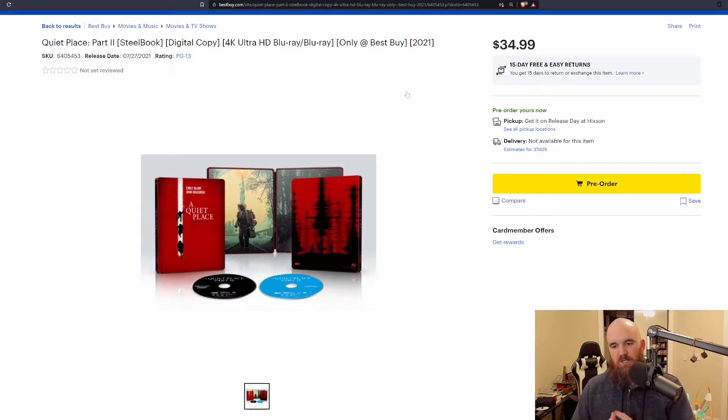There is also going to be a special steelbook edition from Best Buy, which I've already pre-ordered — this will be used in a giveaway once the film goes live, probably for my Patreon, Subscribestar, and Locals members. It'll be $35 on the 27th and includes the steelbook, the 4K disc, the Blu-ray disc, and a digital copy code. I really like the artwork — the red and white colors work well together — and it'll look great next to the steelbook of the first film, keeping visual continuity between the two.